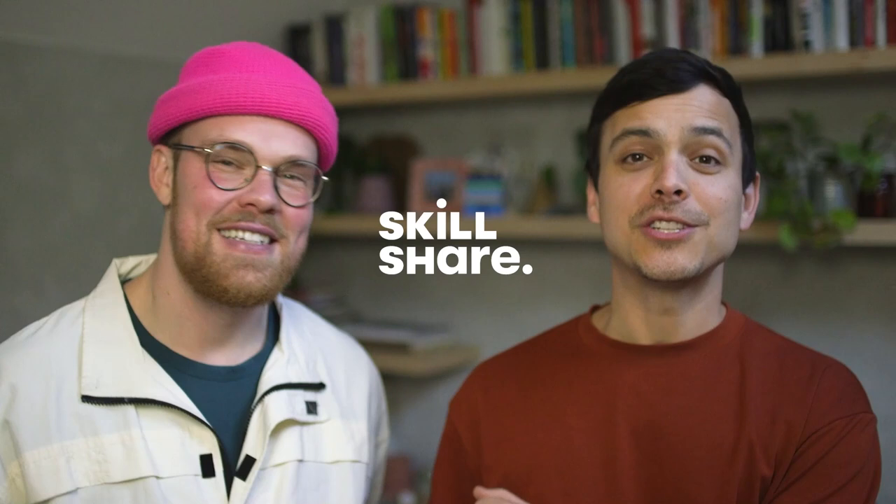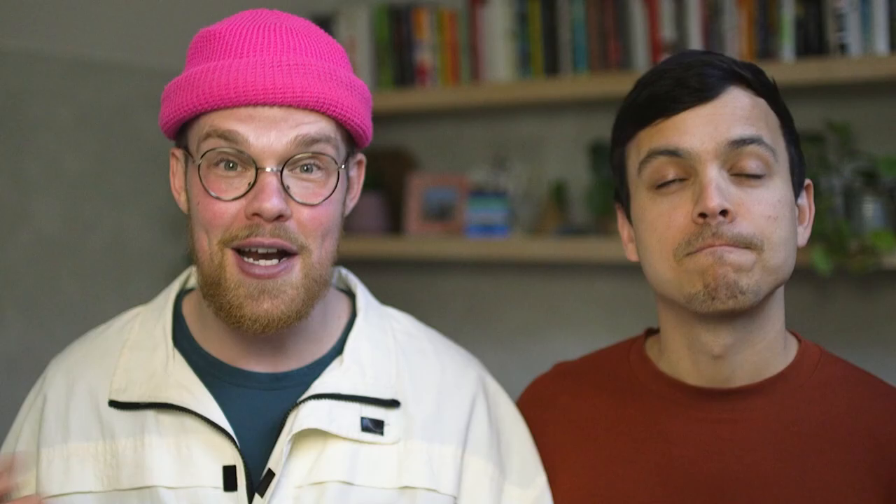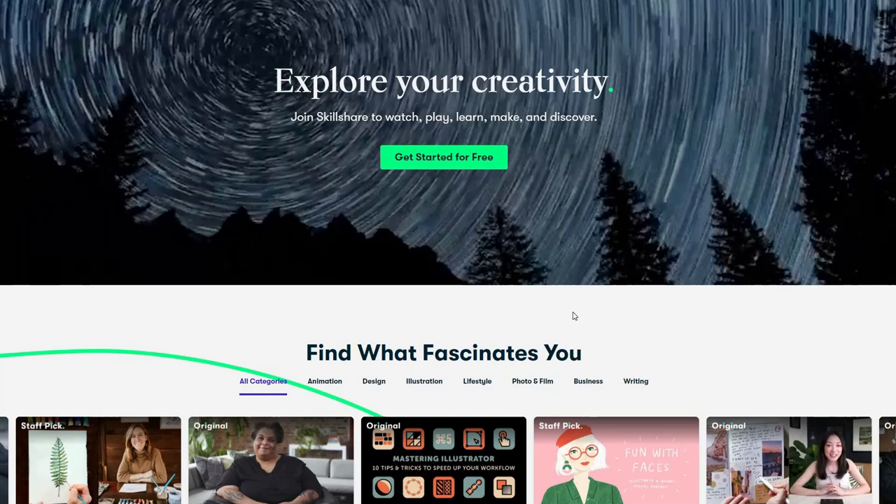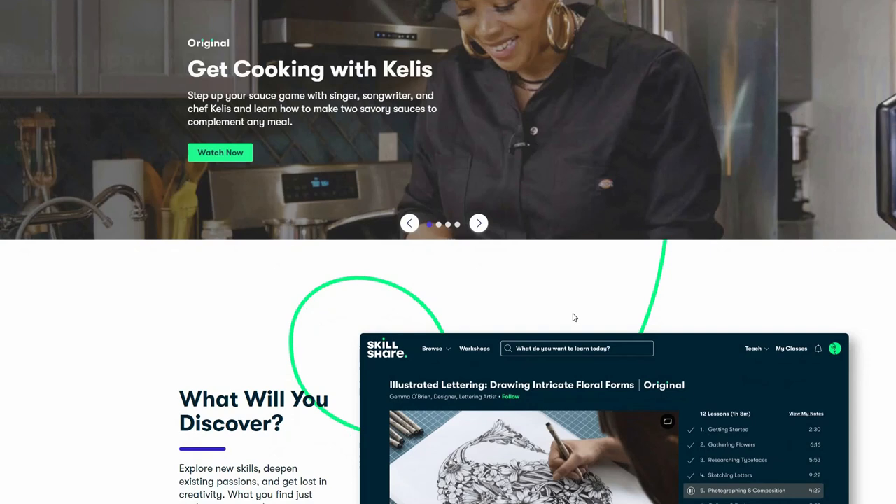We want to thank Skillshare for sponsoring today's video, and the first thousand people who click the link in the description will get a free trial of Skillshare premium membership. We've become obsessed with Skillshare in quarantine to keep our brains flowing, especially while stuck at home. I love this course on nature photography by Chris Burbank — it taught me how to take photos at sunset, and I've been birding recently so it's helped me on my nature walks. Skillshare is an online learning community with thousands of inspiring classes for creative and curious people to explore new skills, deepen passions, and make life more fulfilling. There are no ads, they're always launching new premium classes, and it's only $10 a month.